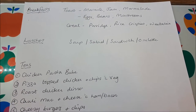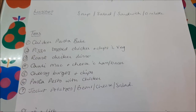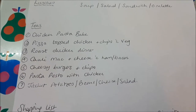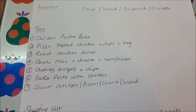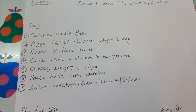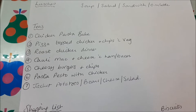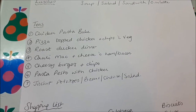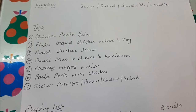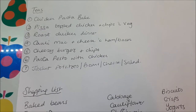Lunches are soup, salad, sandwich, and omelette-style options. Main meals are going to be a chicken pasta bake, pizza top chicken with chips and veg, roast chicken dinner — lots of chicken this week — cauli mac and cheese with ham or bacon, cauliflower cheeseburgers and chips, pasta pesto with chicken, and jacket potatoes with beans, cheese, and salad.